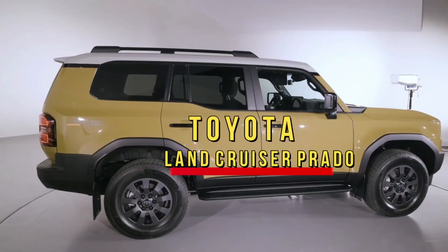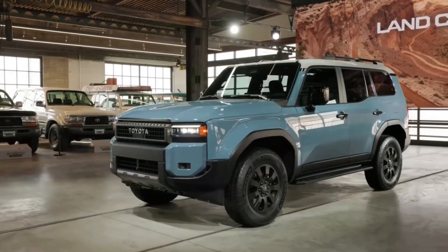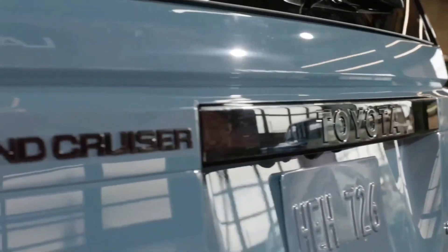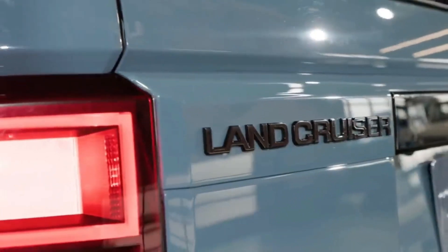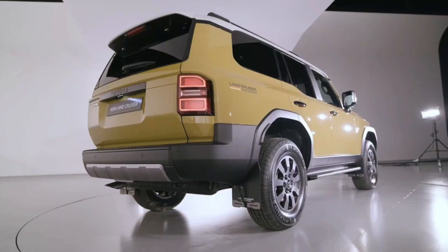2024 Toyota Land Cruiser. The Toyota Land Cruiser has been one of the most reliable and iconic vehicles on the market for decades. It's a classic SUV that can handle a variety of terrains and has proven to be a reliable and dependable vehicle over the years.